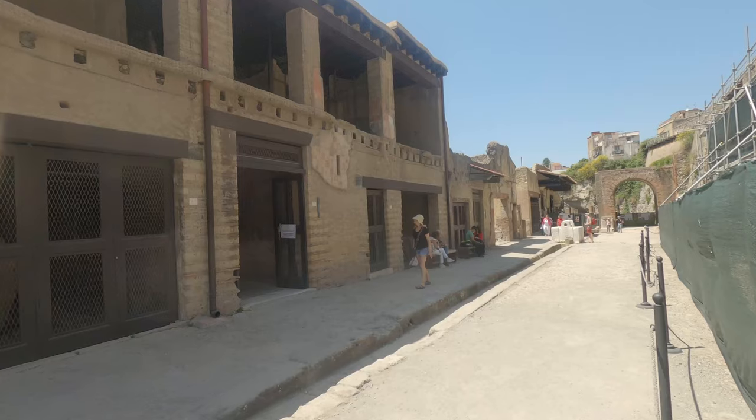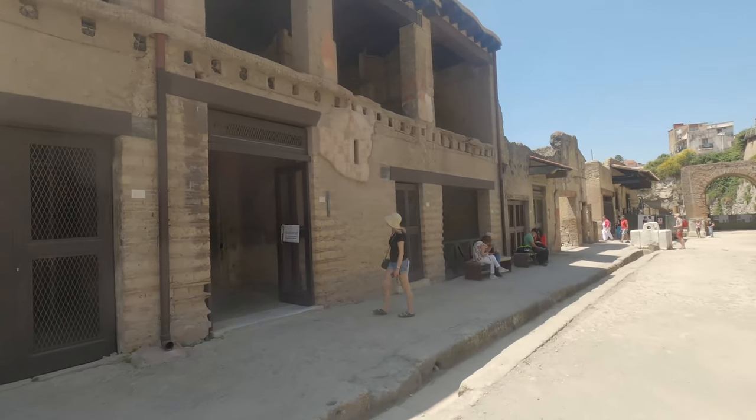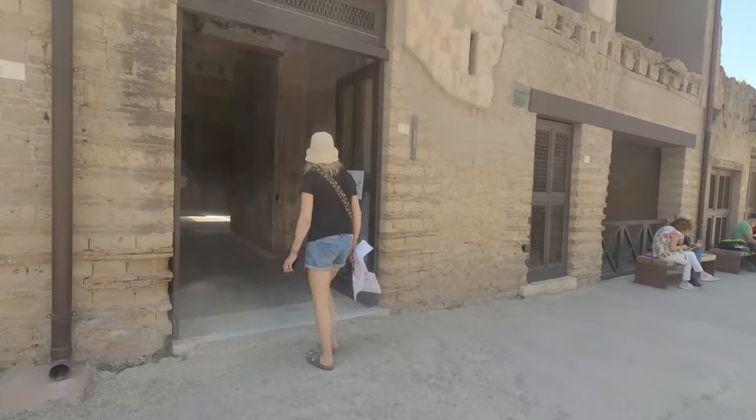This is one of the other really big villas at the back of Herculaneum, and the villas are definitely the best preserved buildings of Herculaneum.